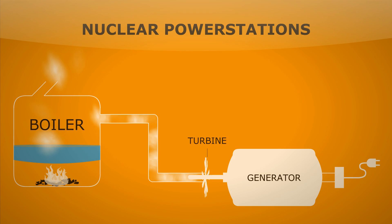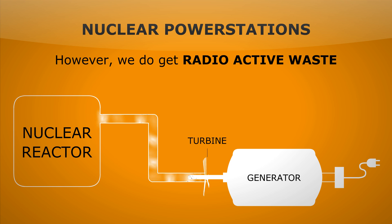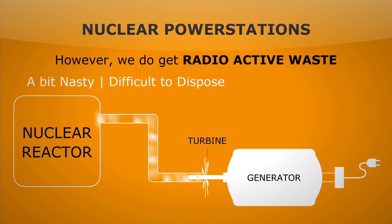Now let's look at a nuclear power station. You can see here the only difference is we replace the boiler with a nuclear reactor. Again, no SO2 or CO2, no pollutant gases. However, we do get radioactive waste, which is difficult to dispose of. Also if there's an accident, it can be bad. It's also non-renewable, as although uranium is in plentiful supply, it will one day run out.